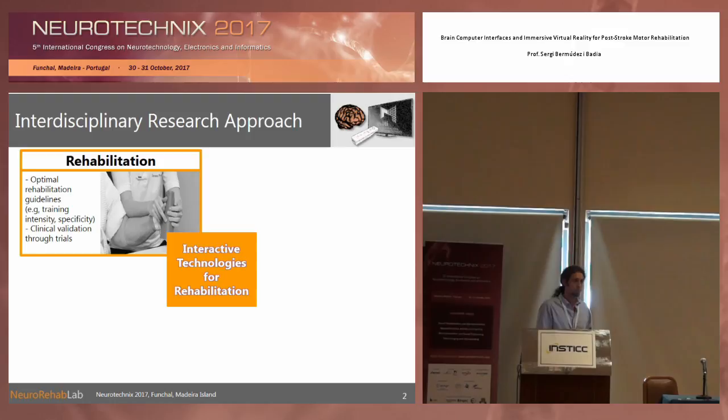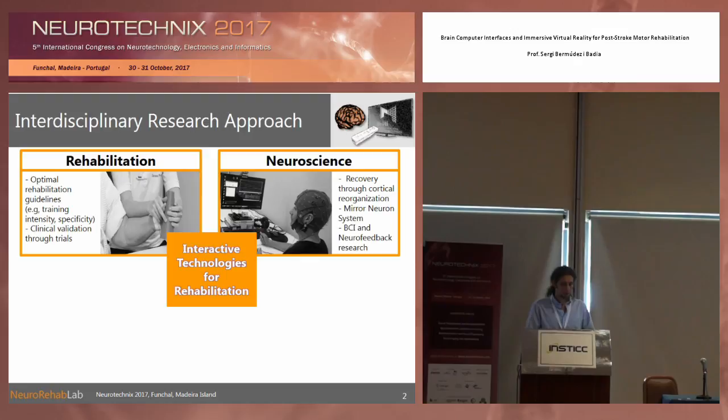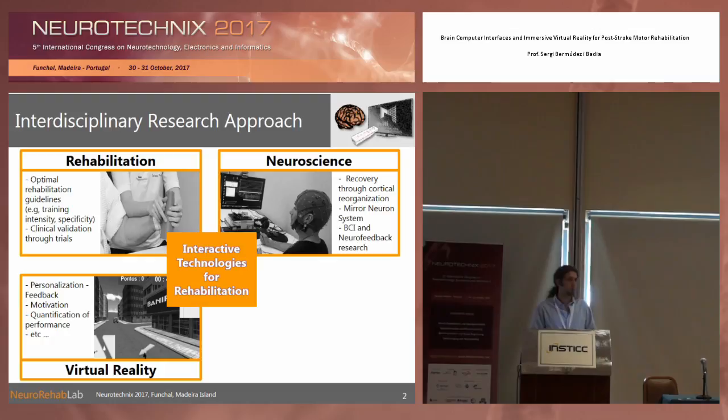I have shown this slide already, which basically shows how interdisciplinary we have to be when we work here, because we have to work in the context of rehabilitation. We know that there are some principles, some therapies, that are effective — but can we improve them? This is where we work together with collaborators, and we have to understand a little bit the neuroscience of recovery after stroke, to be able to bring new therapies that can be more effective through technology.